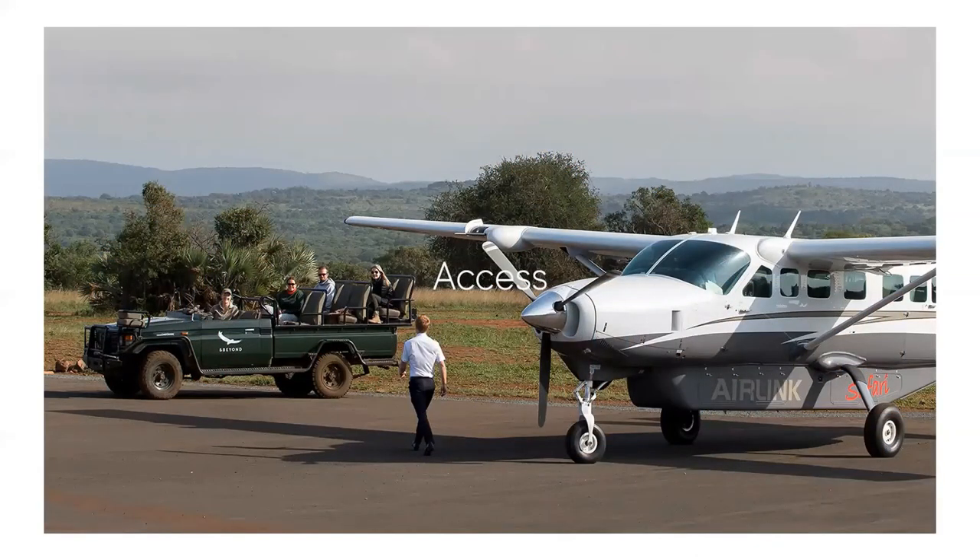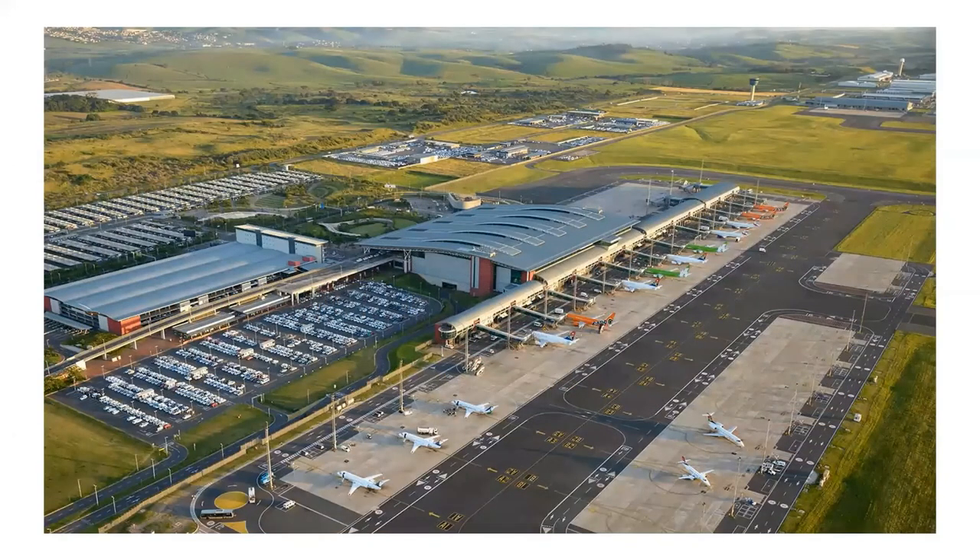Accessing the reserves in KwaZulu-Natal is easy with international flights arriving directly into King Shaka International Airport. The Manyoni Private Game Reserve is three hours from King Shaka International Airport, while the reserves in Northern Natal are also about a three-hour drive. Richards Bay Airport is located between one and a half and two hours from many of the Northern Natal reserves and has daily scheduled flights between Johannesburg and Richards Bay. The And Beyond Phinda lodges can be accessed by air with flights from KMIA directly into the reserve, and private charters from anywhere in South Africa can be arranged into the reserve's private airstrip.